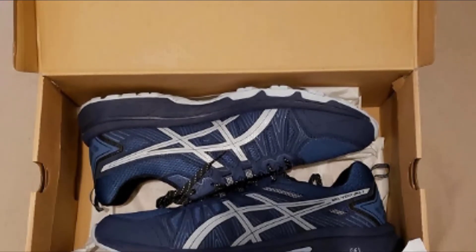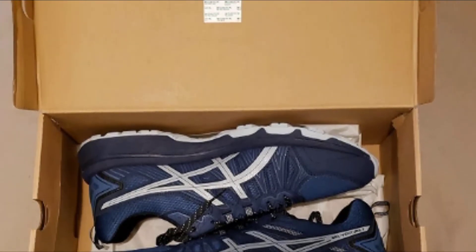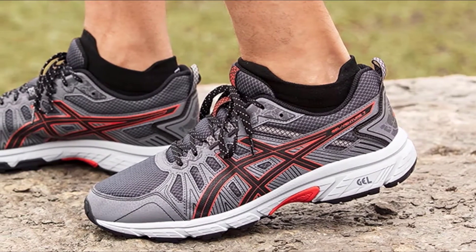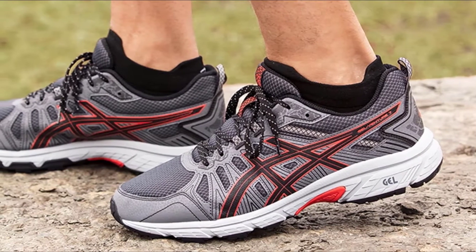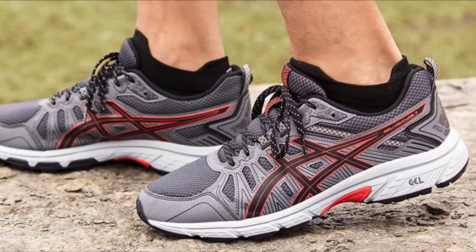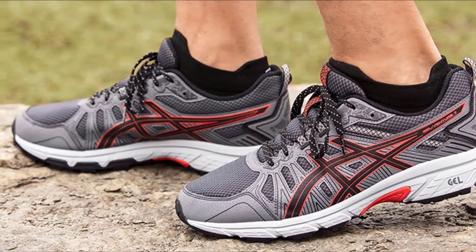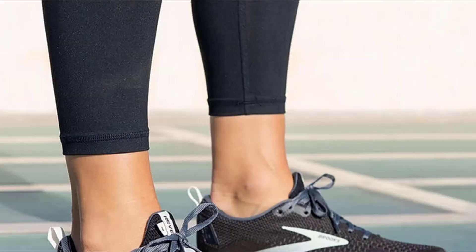The rubber outsole is what makes this ideal for taking out on the trails. Deep treads grip the ground and reduce the risk of stumbling over rocks and raised tree roots. The treads are deep enough that you can also use them on the road, track, or treadmill. If you are in the market for something comfortable and versatile, this design from ASICS is a great choice, though it doesn't come in a wide variety of color options.